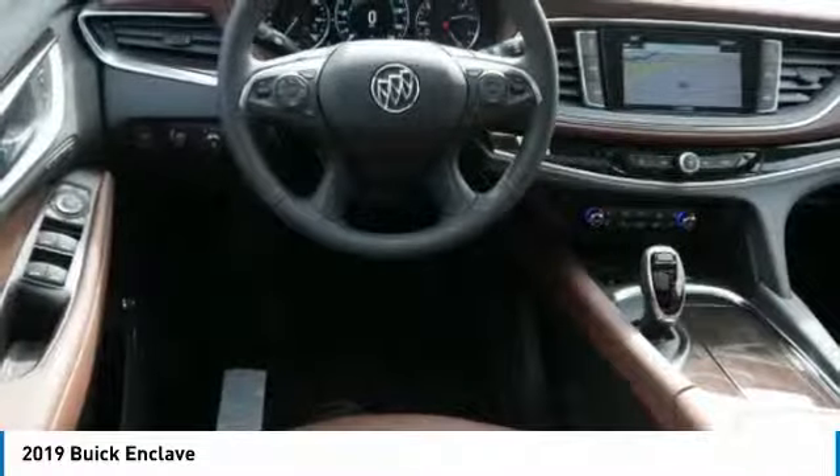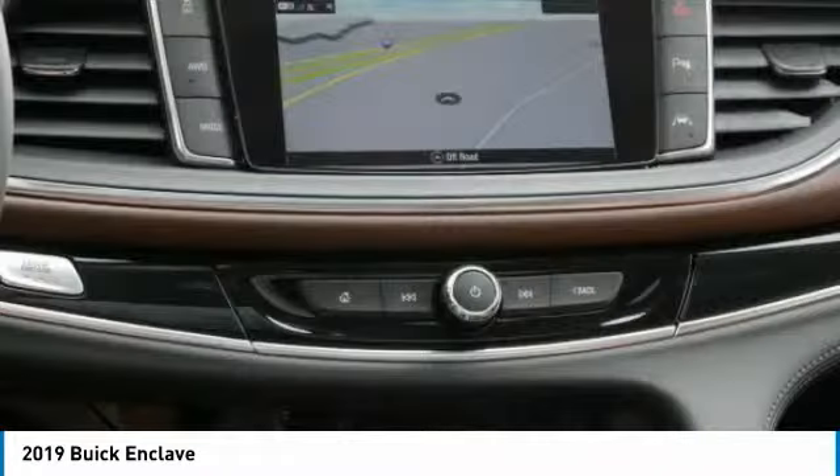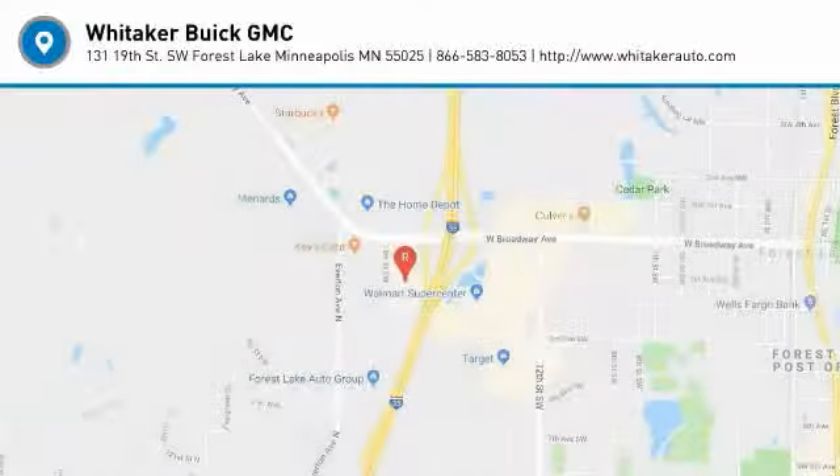Traction control, moonroof, Bluetooth wireless data link for hands-free phone, and power steering. This beauty will even make your house keys jealous. Drive it today.